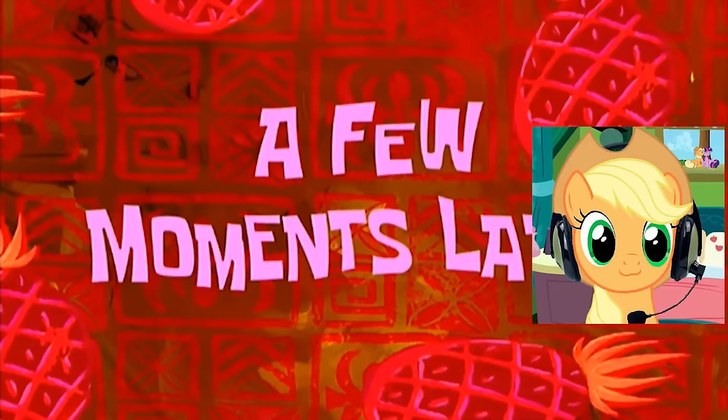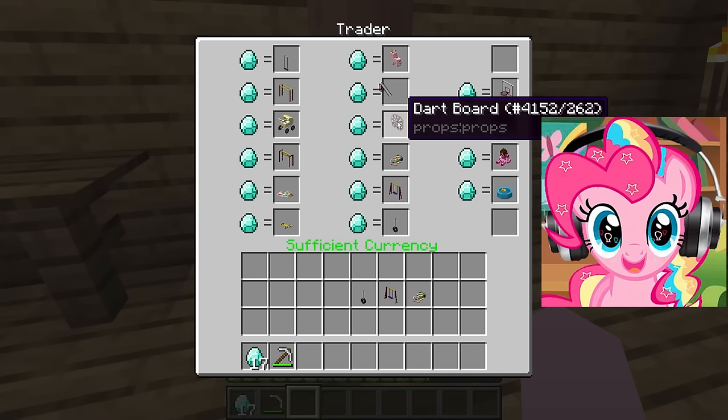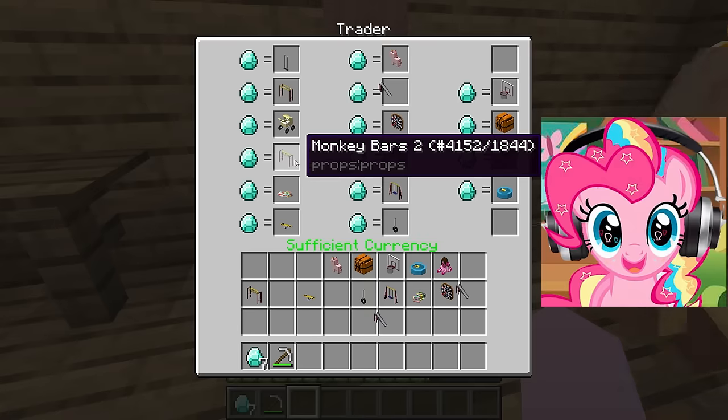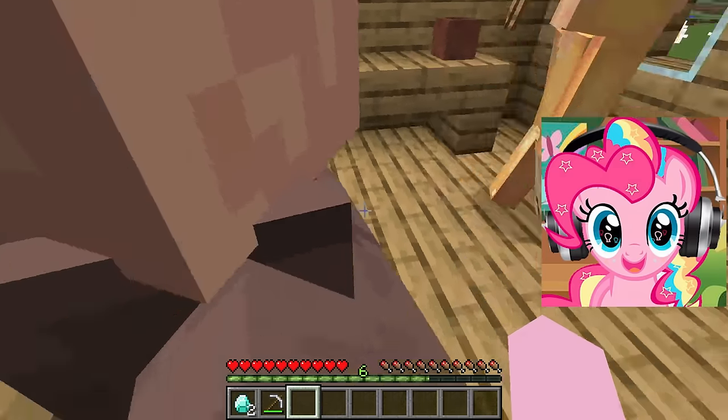A few moments later... Hi! I would like to buy some toys for my child. I want to please him and give him a little surprise. I would like to see your best suggestions for construction toys and toy cars. I want to choose a few toys so he has variety and interesting options to play with.